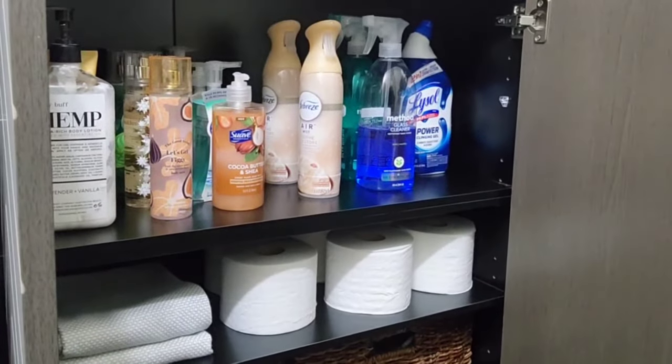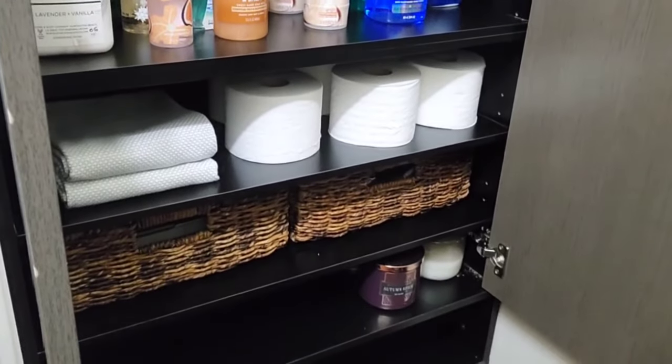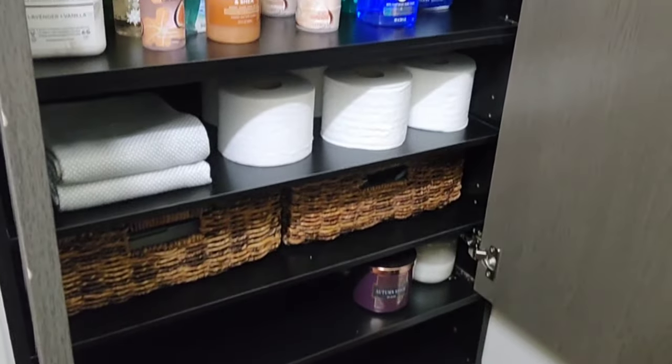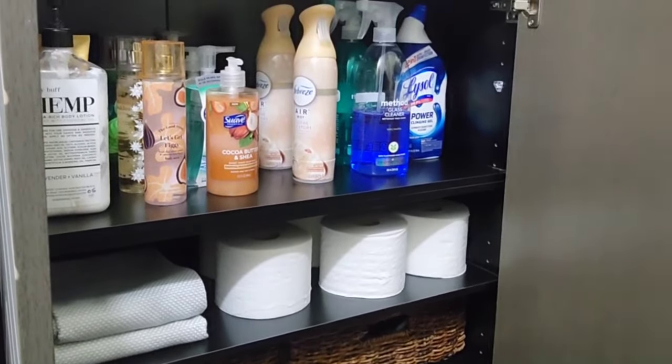I also store toilet paper in here so we're not yelling 'bring me some toilet paper' — it's right here for access. If you have a large enough bathroom, this is perfect for storing towels and that type of thing too. In my master bathroom I don't have a linen closet, so I opted for open shelving for all my bath products. But for a small bathroom with kids who bring stuff in, instead of fussing about seeing it everywhere, just put it in a cabinet and close it up. Keep it simple.